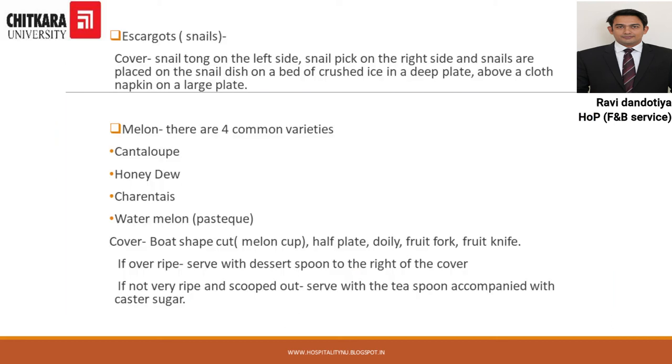Next we have Escargot — the English term is snails. They are served almost similarly to oysters, and the cover is almost the same as for oysters, with the only difference being that a snail tong is used in this particular cover.